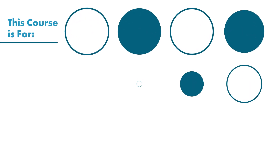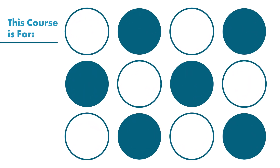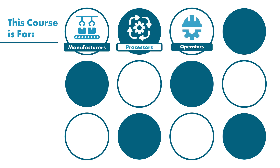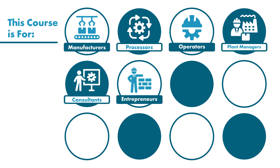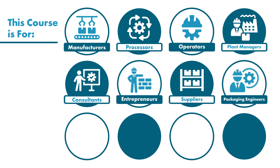for anyone in food packaging or food packaging adjacent industries including manufacturers, processors, operators, plant managers, consultants, entrepreneurs, suppliers, packaging engineers, food scientists and technologists,